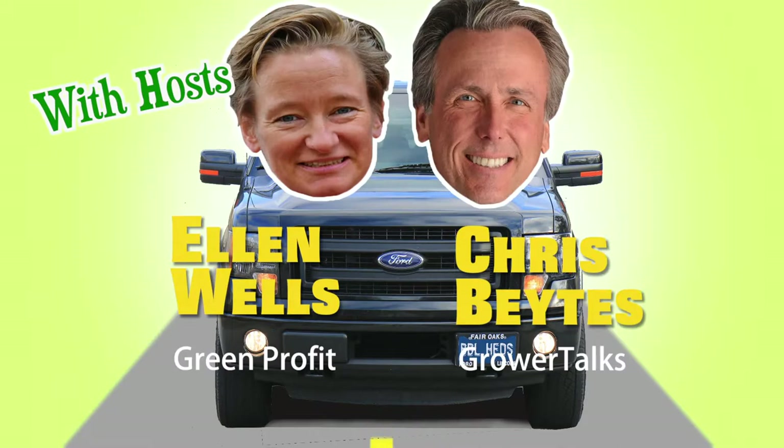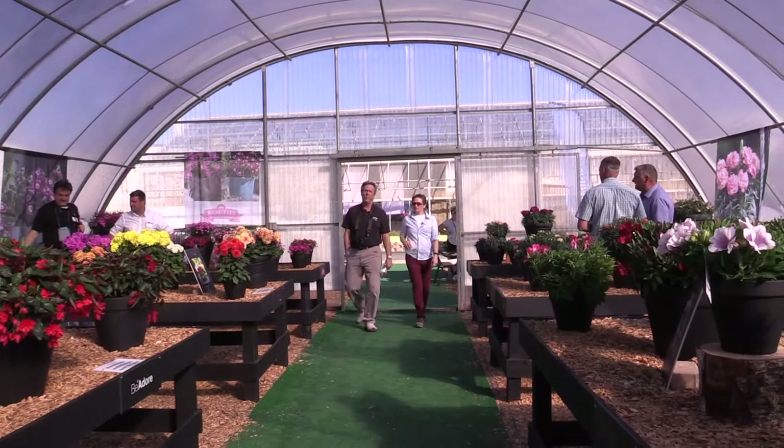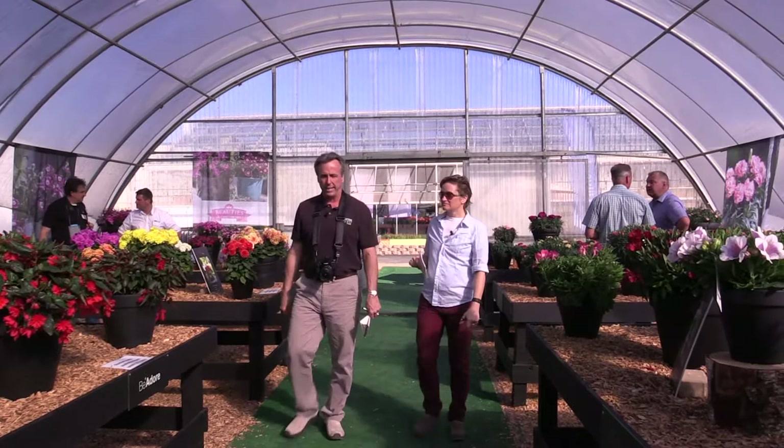Hey Ellen. Well, Ellen, I think it's the end of day four here at the 2017 California Spring Trials. The sun is setting in the west, and we are at the American Taki location where Hilverda Cui is borrowing this Quonset hut. I'm so glad you didn't make me pronounce that — you'd have mangled the Dutch there. Hilverda Cui.